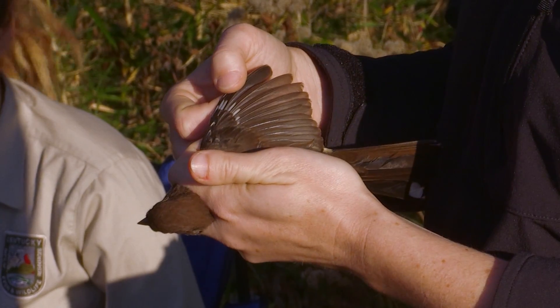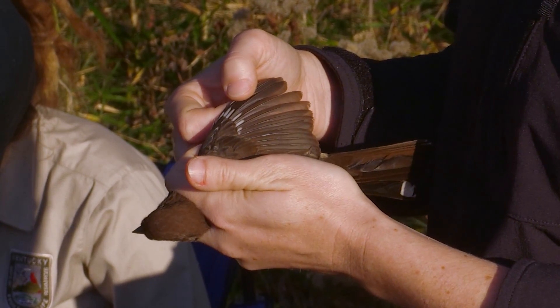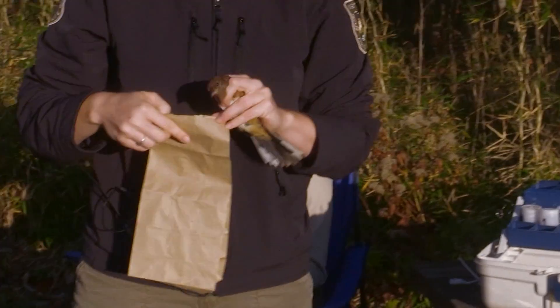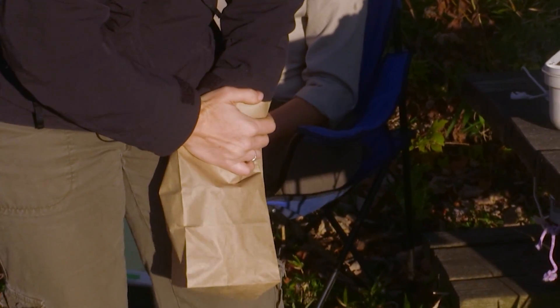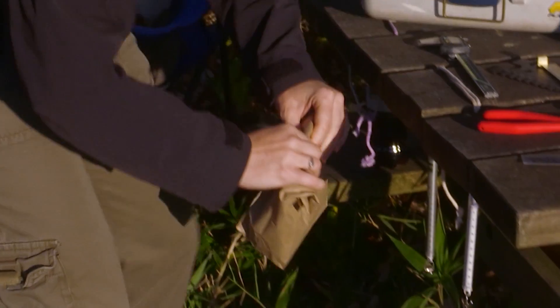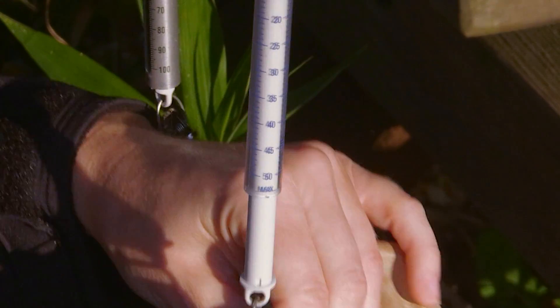She is an after-hatch-year bird because all of her feathers look nice and fresh right now. This is our fancy weighing system — just a simple hanging scale and we put them in a brown bag to keep them calm. She weighs 41 grams.